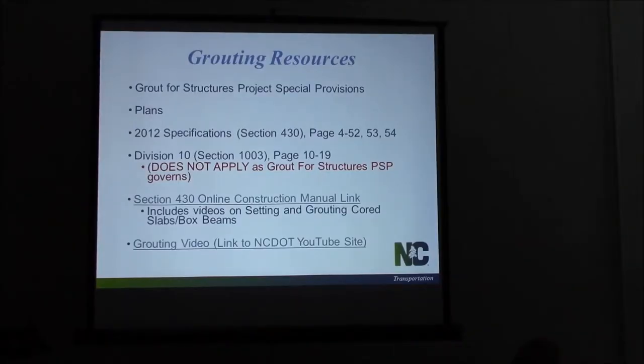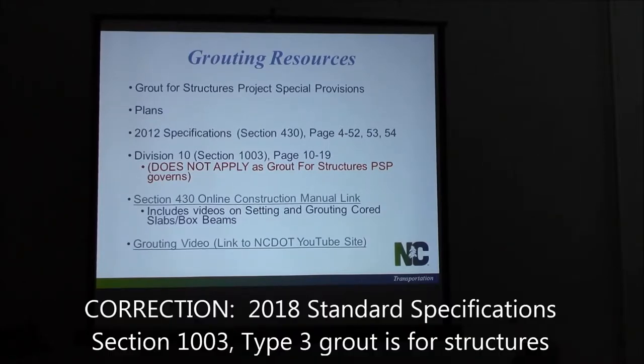Alright, now we move on to grounding. We got our teaching completed. Now the next step is grounding. So we need to look up — we got some resources for grounding.